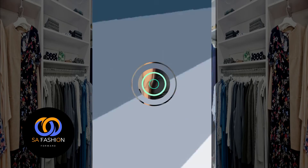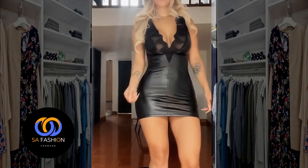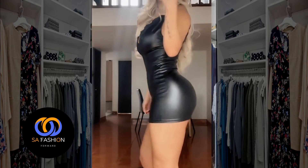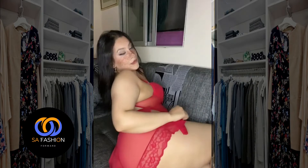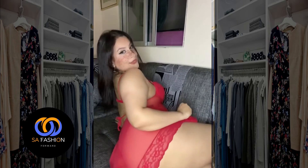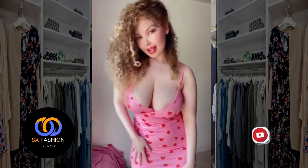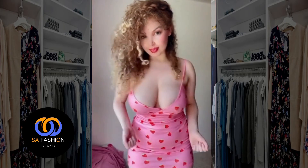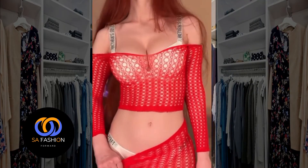Now let's move on to a different fashion essential that's both versatile and fashionable — the bodysuit. We are introducing you to the world of bodysuits. A bodysuit is a one-piece clothing item that combines the style of a one-piece swimsuit blended with particular functionality.